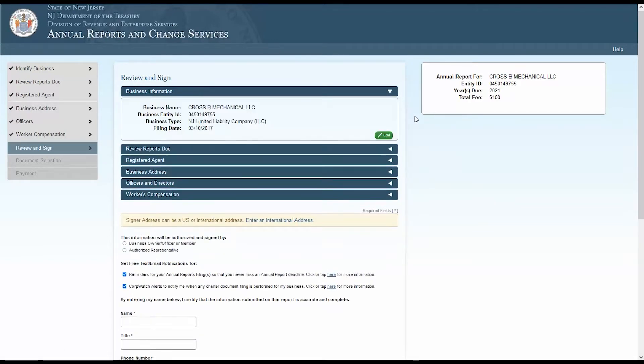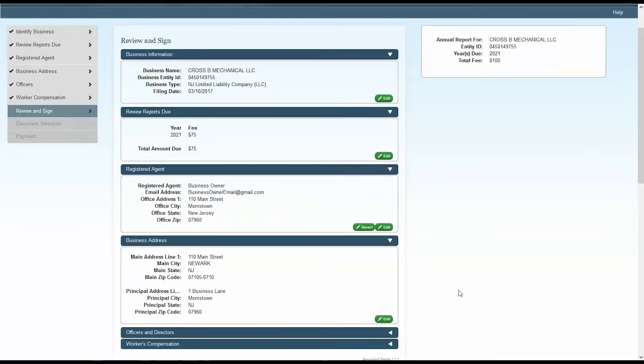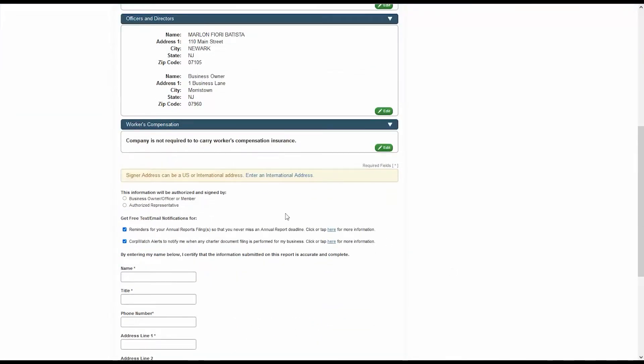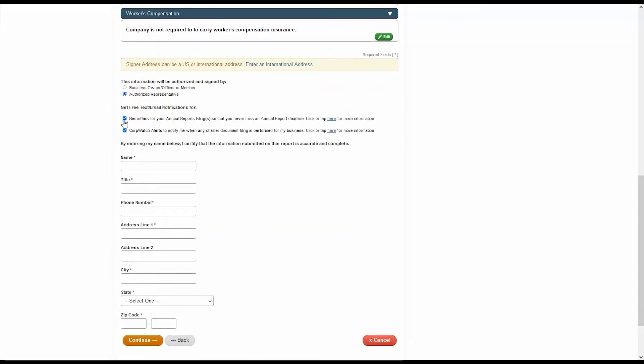Now you'll have an opportunity to review all the information you've added for your annual report. Click the triangles next to each title to open the drop-down information panels. If you need to edit any information, click the Edit button within that section. At the bottom of the page, you'll be asked who is authorizing and signing this annual report — either a business owner, officer, or member, or an authorized representative. You can also sign up for free text and email notifications for filing reminders and CorpWatch alerts. To sign electronically, enter your name, title, phone number, and address. Click Continue when finished.